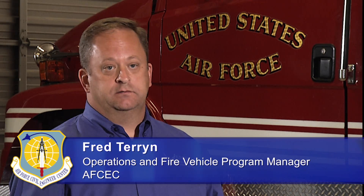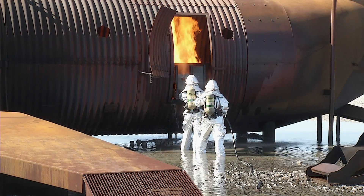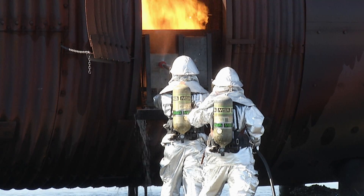It is a big safety plus for us because we're able to put agent into those areas, reducing the heat and extinguishing the fire, which would then give firefighters coming in on the second attack a safer environment to enter.